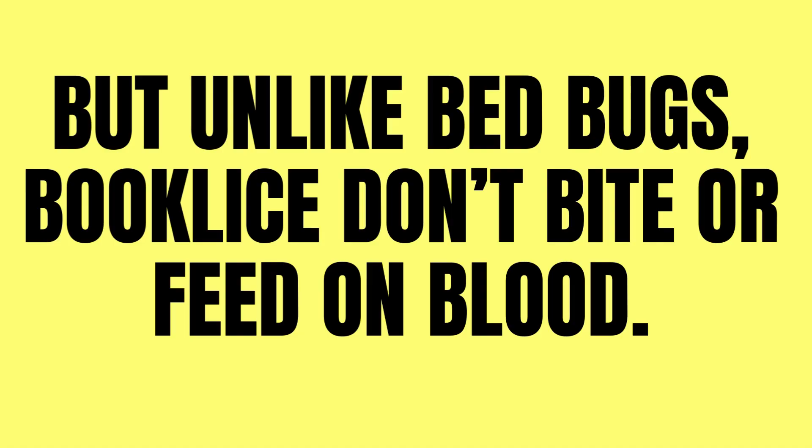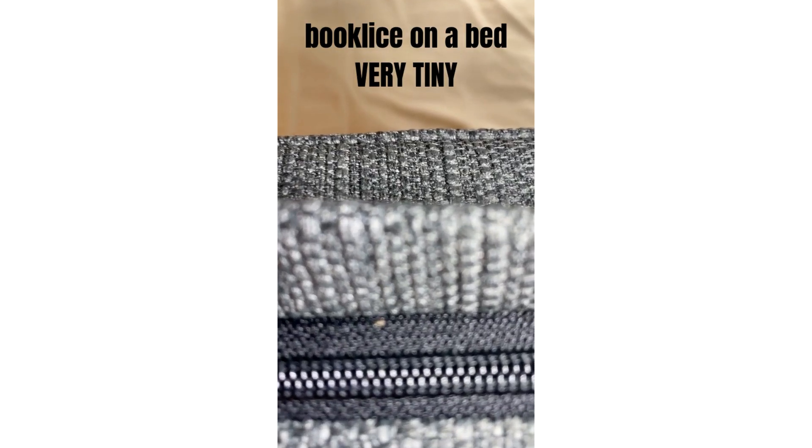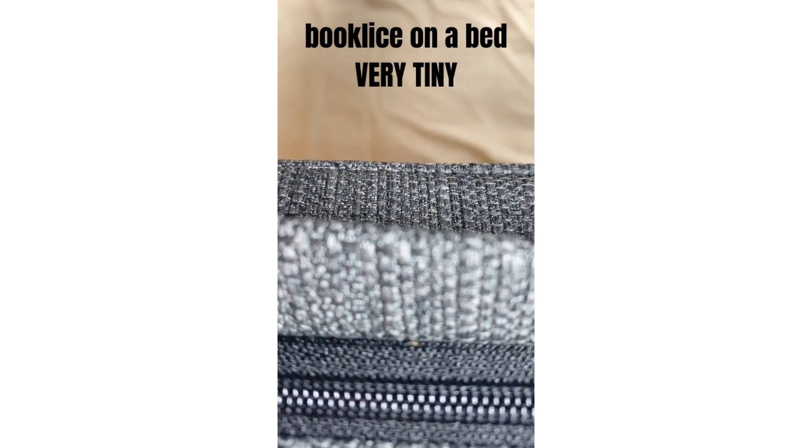But unlike bedbugs, book lice don't bite or feed on blood. The good news: they're more annoying than dangerous. The better news: you'll know exactly how to get rid of them by the end of this video. Let's break it down so you know what you're dealing with, why they're in your home, and how to evict them for good.